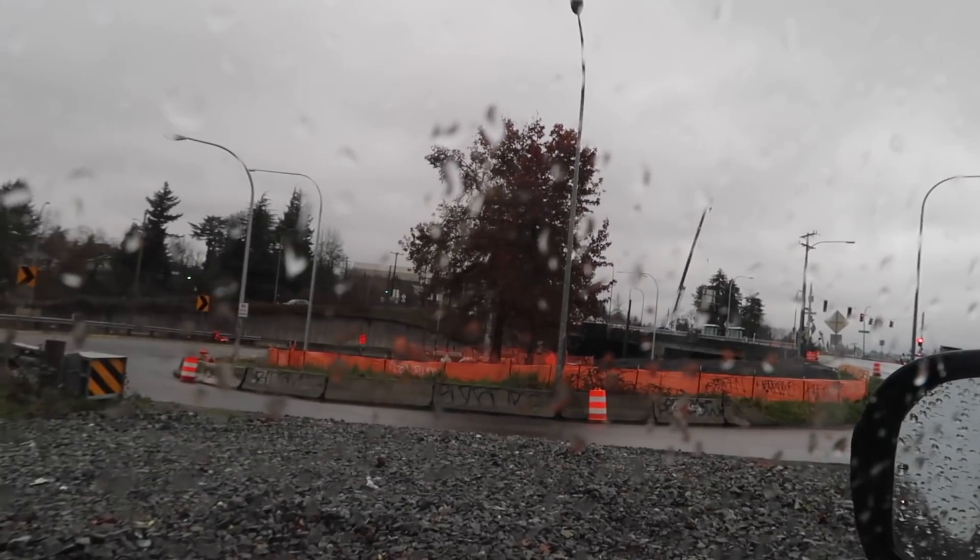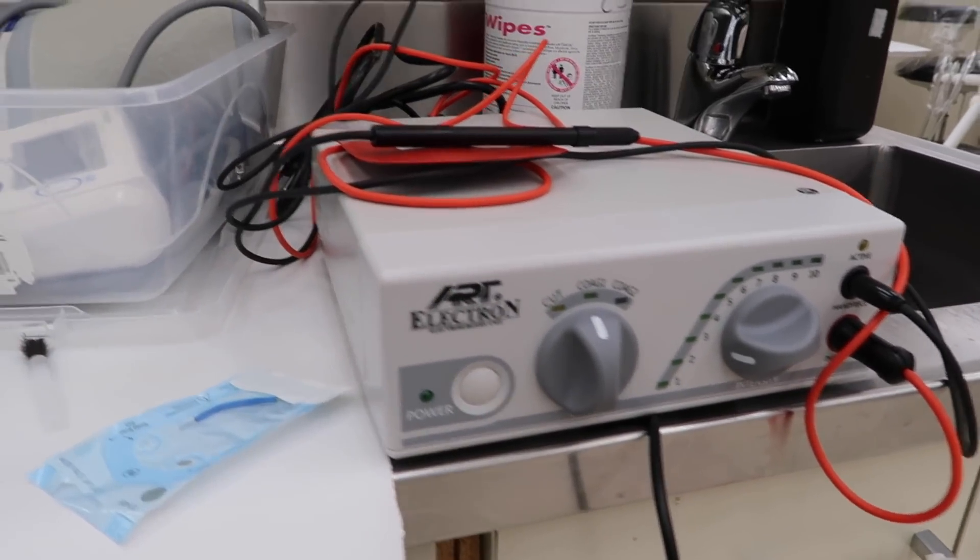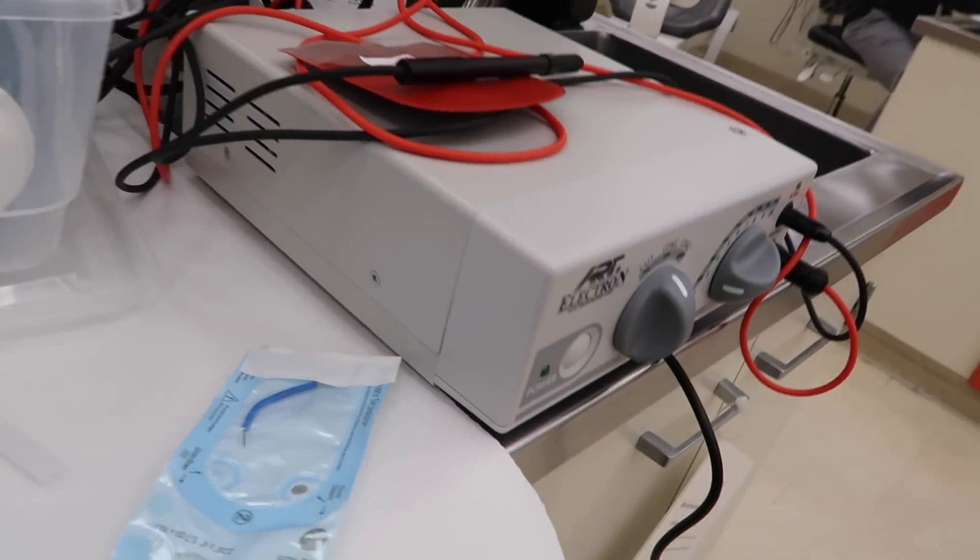It's raining in Seattle - very typical weather. Something exciting is I'm going to be using the electrosurge today to remove some buccal gingiva.